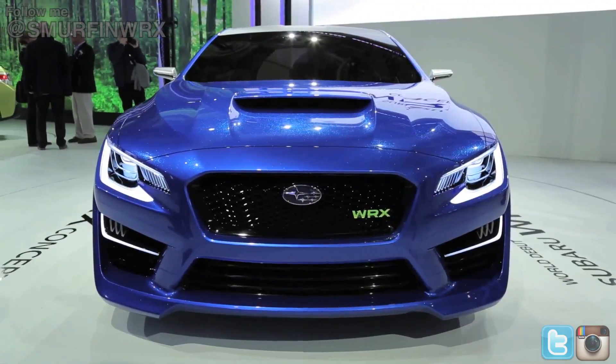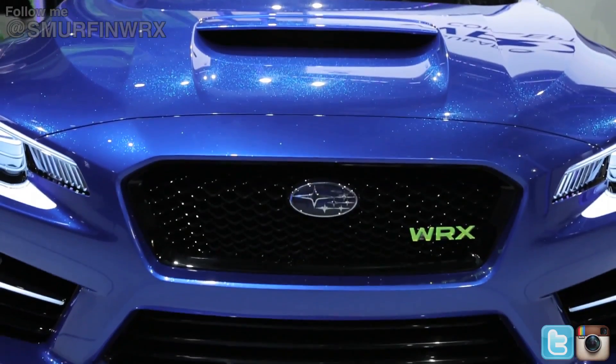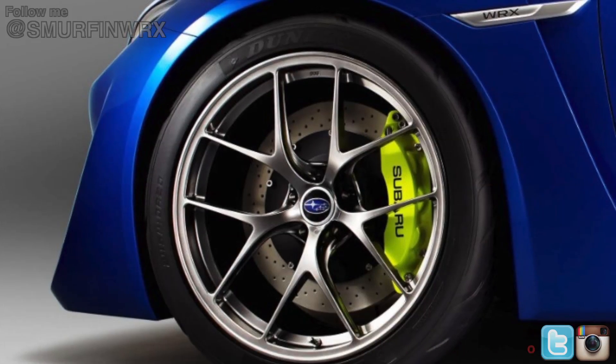All right guys, and that was the promotional video from Subaru. One thing I did notice was the Subaru did not sound like a Subaru at all, which was kind of weird. But this is the concept car — it's completely different, I guess, with a carbon fiber roof. Supposed to be a lot lighter, I think 20-inch rims, really big brakes.